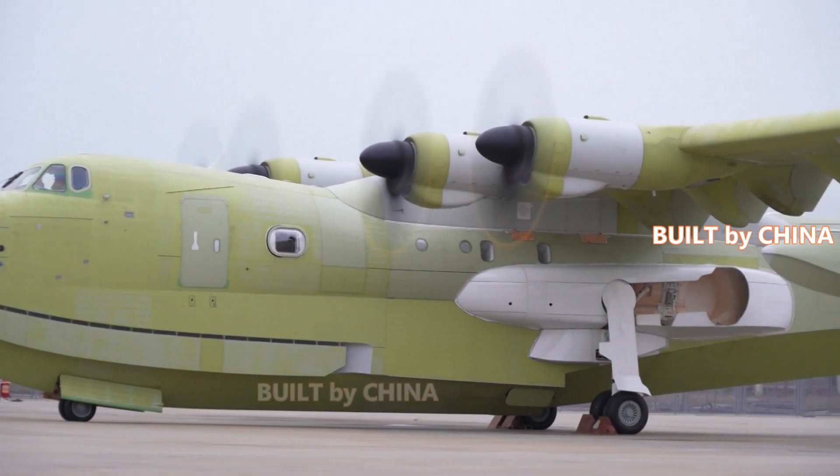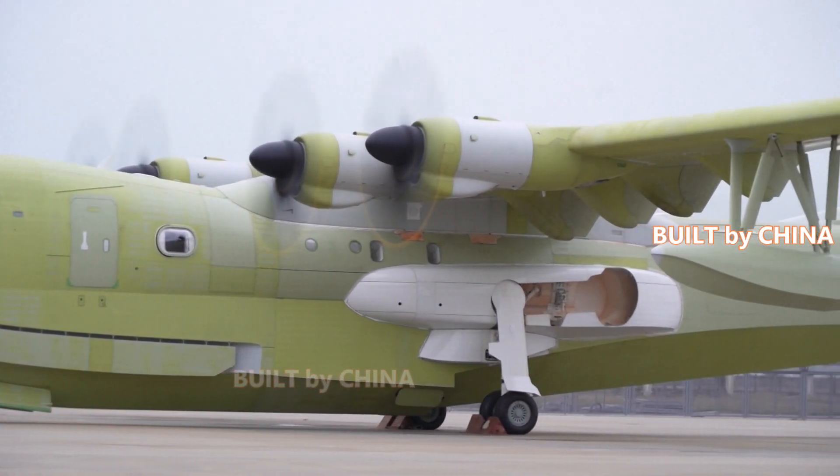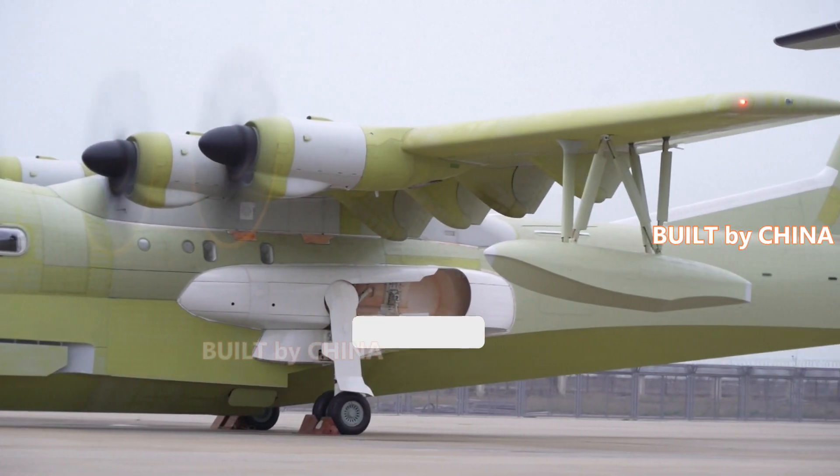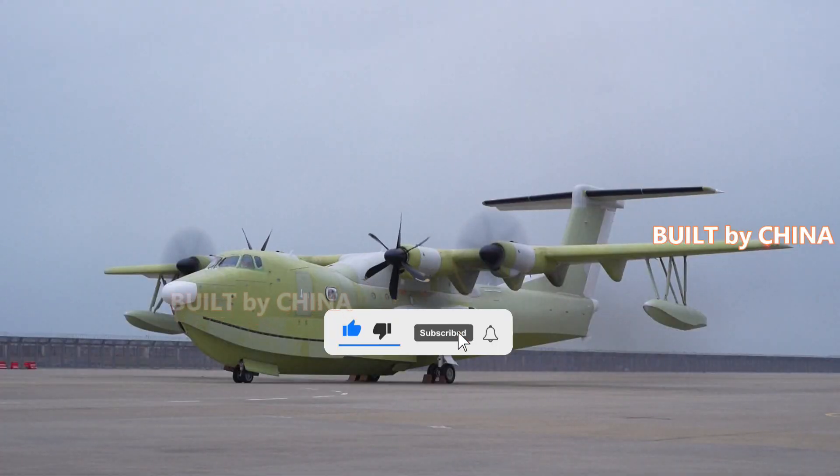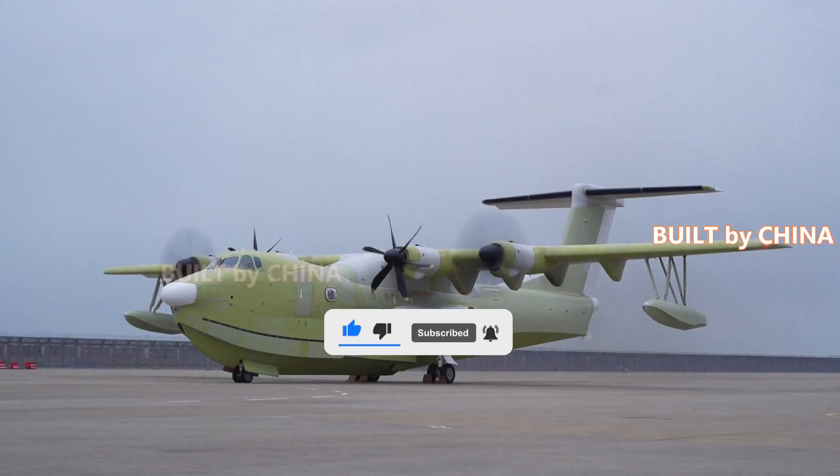After the AG600-1003, two more AG600 aircraft will complete the final assembly this year.